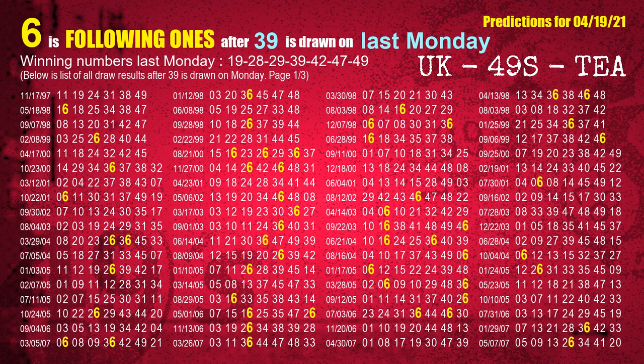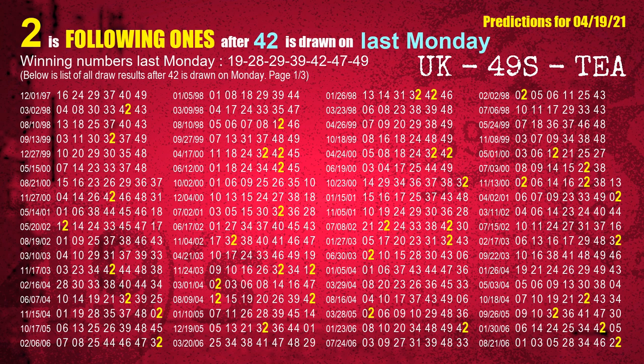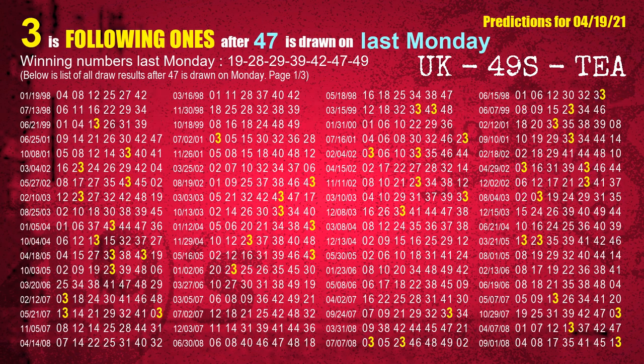The fourth winning number last Monday is 39. The most frequently following units digit is 6 when 39 is the winning number on last Monday. The fifth winning number last Monday is 42. The most frequently following units digit is 2 when 42 is the winning number on last Monday. The sixth winning number last Monday is 47. The most frequently following units digit is 3 when 47 is the winning number on last Monday.